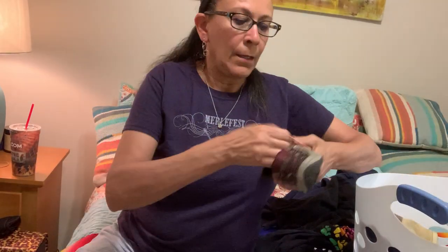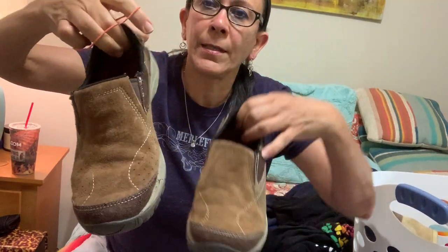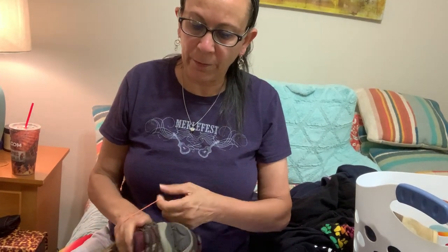Here's a pair of little Merrells — just suede little loafers, purple and brown, size six. Decent condition, $25 to $30 for these. There's a little bit of threads and things popping up that I think I can clean up pretty quickly.